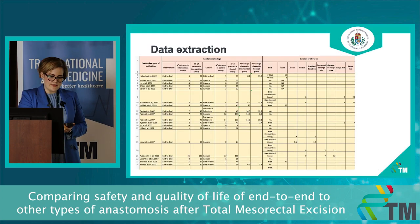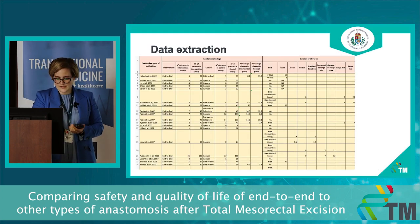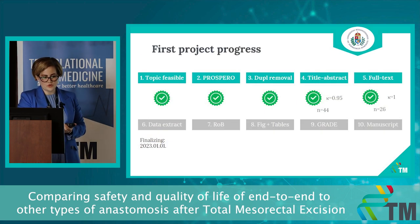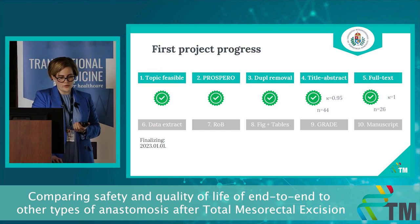We started data extraction and have actually finished it for anastomotic leakage. We hope that by the end of this year we will finish assessing all the other outcomes as well.